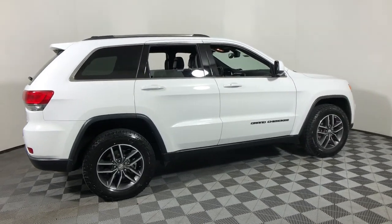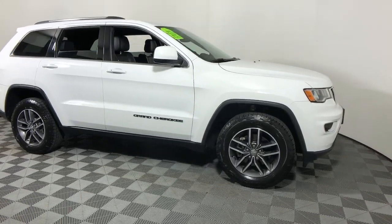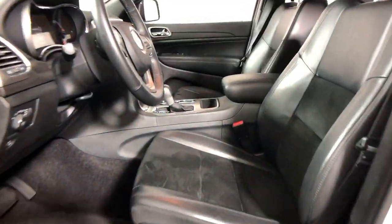Introducing the 2018 Jeep Grand Cherokee. This vehicle still has fewer than 30,000 miles on the clock, so it won't last long.